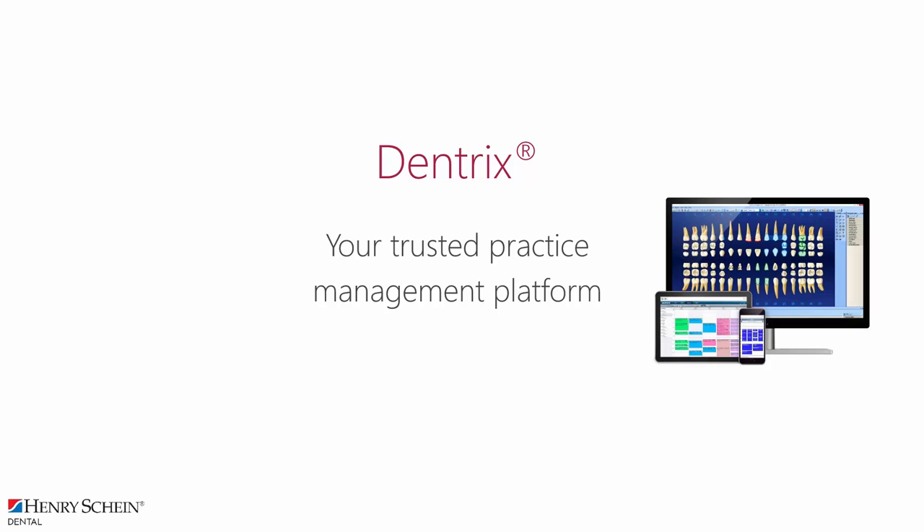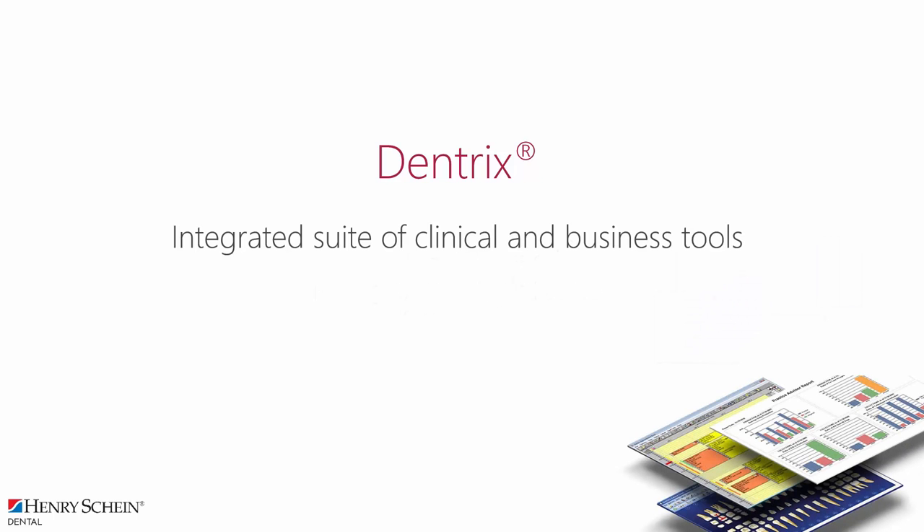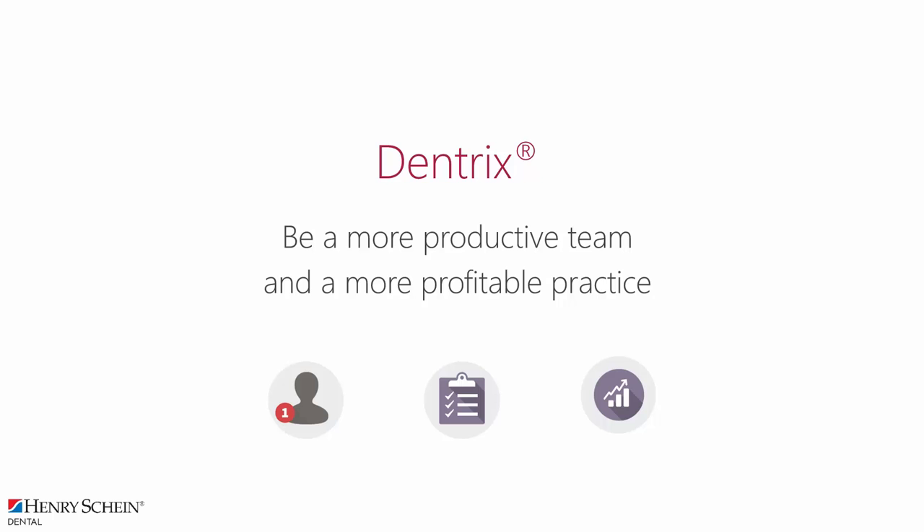Dentrix, a Henry Schein company, is your trusted practice management platform, which automates your workflows in the clinic. It provides an integrated suite of clinical and business tools. You can update patient records and help patients understand their treatment options, process payments and improve your billing and collection processes, send appointment reminders to keep the clinic more efficient and productive, and submit insurance claims. Dentrix enables you to be a more productive team and a more profitable practice.